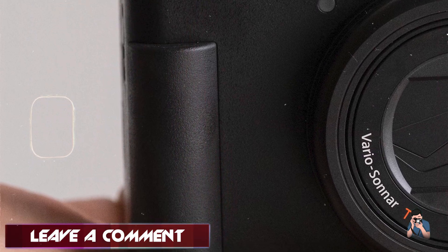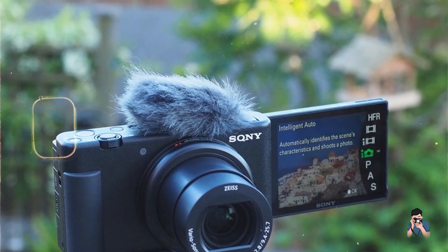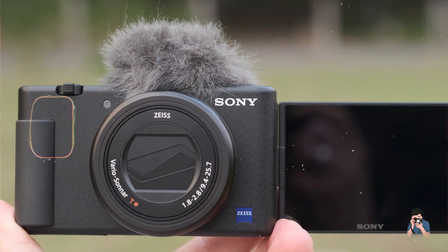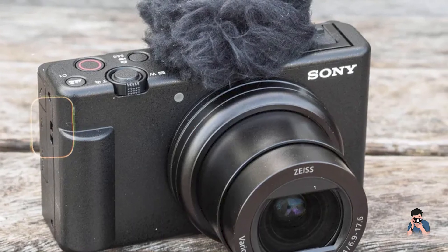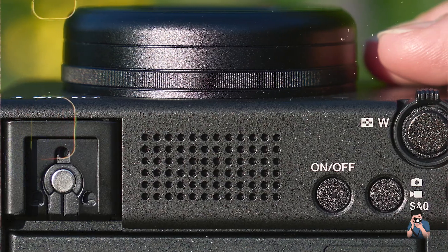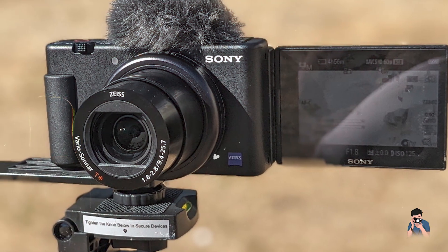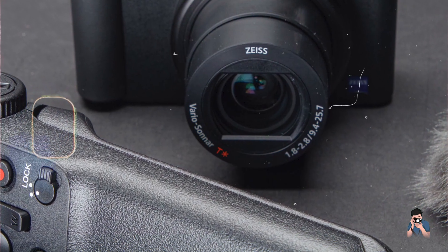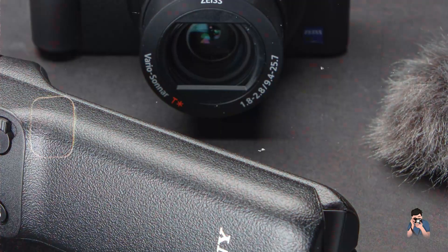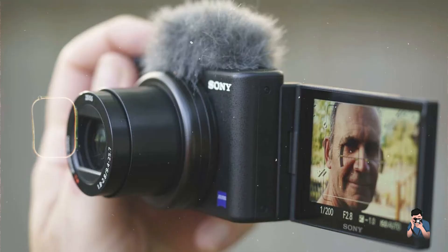With its high-resolution sensor and fast lens, the ZV-1 delivers excellent image quality with superb low-light performance. The 4K video recording capability ensures professional-grade video quality, while the vari-angle touchscreen allows for easy self-recording and creative shooting angles. The built-in microphone provides clear and high-quality audio, essential for vlogging. Designed with content creators in mind, the Sony ZV-1 features an intuitive interface and customizable controls. The vari-angle touchscreen makes it easy to compose shots and vlog comfortably. Its compact and lightweight design makes it perfect for carrying around and shooting on the go. The Sony ZV-1 is built to be durable and reliable, offering great value for vloggers and content creators looking for a portable yet powerful solution.